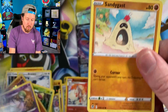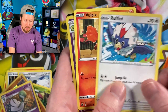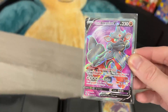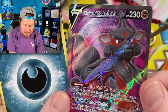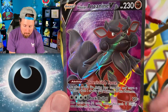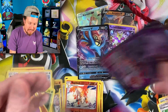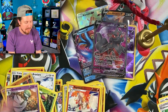Going into the next one, we have Sandygast, Regirock, Hawlucha, Rufflet, Vulpix, and a full art Hisuian Arcanine V, which we did not have, and we will add into our Silver Tempest binder. Nice — look at that nice purple background on that. Beautiful, beautiful full art. Code card, energy. Let's sleeve that up, right up there in the VIP section.